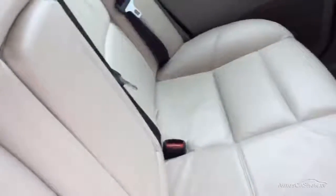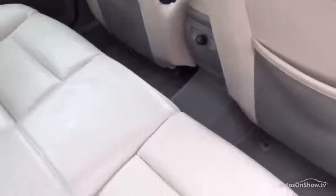Spare tyre and tools in the back. It does have its load cover. Cream leather interior — I don't see any damage in the back. There's a bit of wear and tear in the front driver's seat.